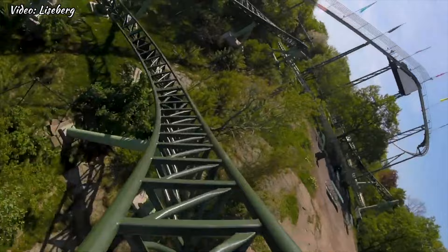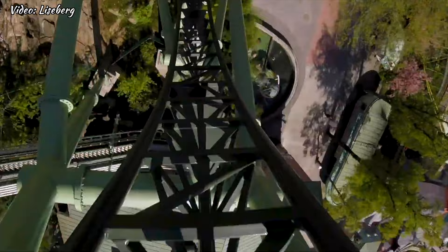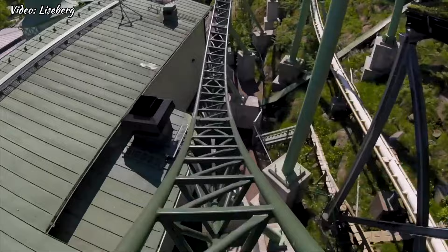So there you have it, my top 10 rides at Liseberg for 2023. Whether you are a thrill seeker or just looking for some family friendly fun, there is something for everyone at this iconic amusement park, which also celebrates 100 years in 2023.